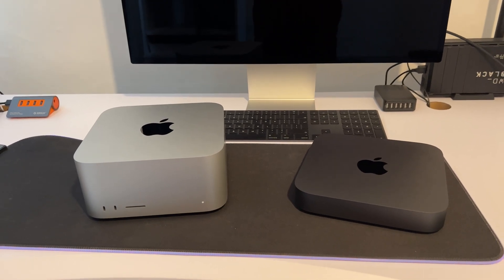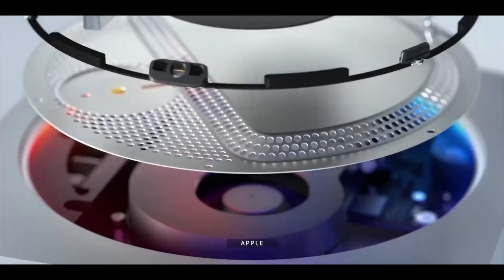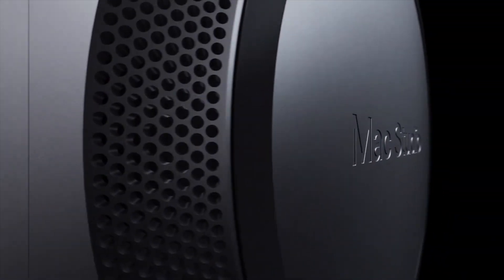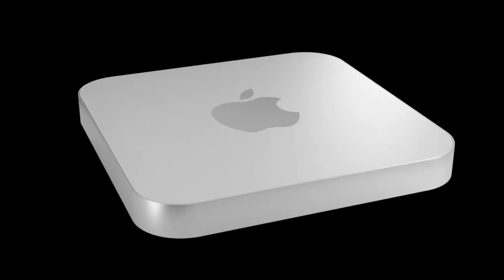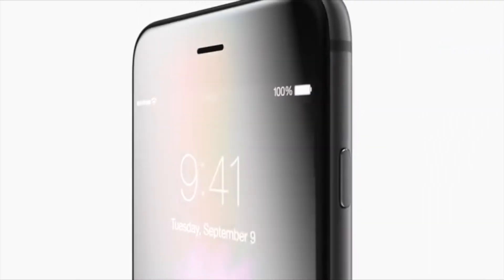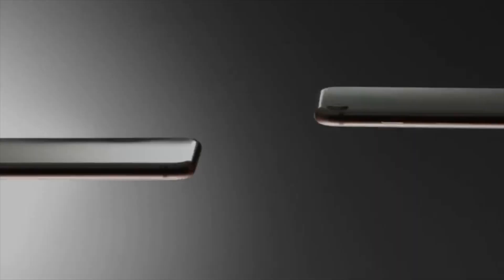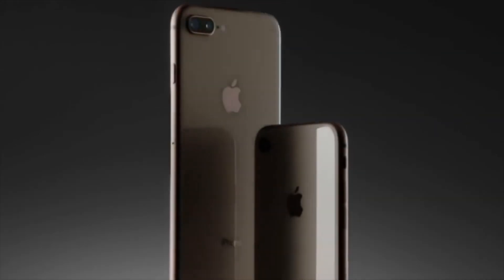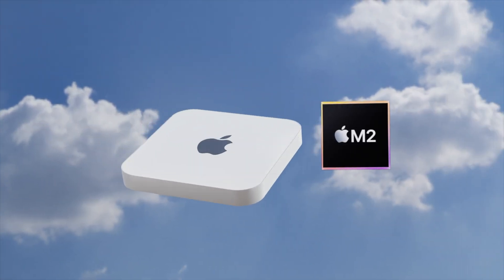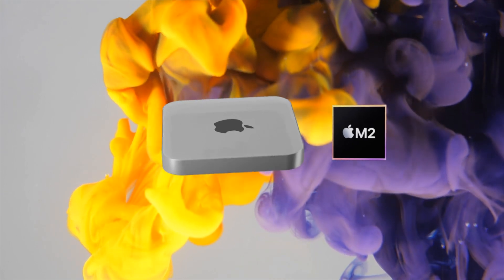We'll also be getting the M2 Pro chipset inside the Mac Mini this year, and the current design would give enough breathing space for it, just like the Mac Studio did for the M1 Ultra. One possibility is that the overall size and shape won't change, but there may be a glass top and some port changes on the back — similar to how the iPhone 6 design evolved into the iPhone 8 and current iPhone SE, gaining a glass back and losing the headphone port.